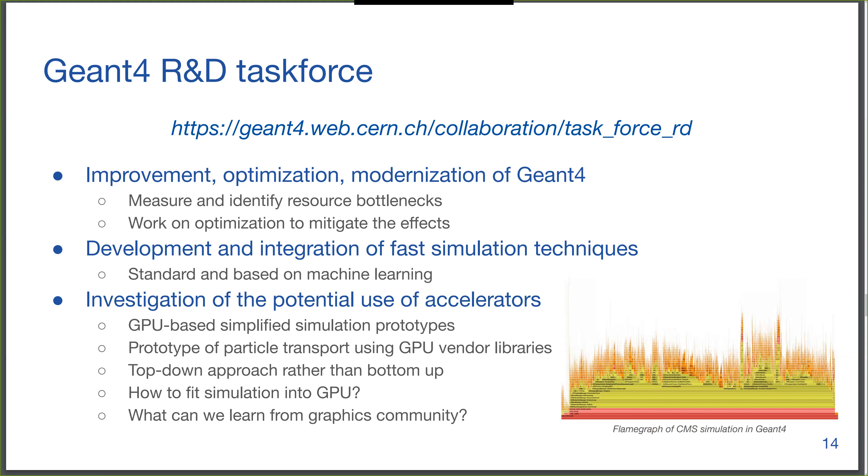Geant4 is complex and the low-hanging fruit are all taken — we cannot simply make a small change and get a big performance improvement. We now have to tackle big structural changes to gain performance. Vitek and Andrei are working on having tracks with fewer states, moving from one thread processing a track all the way to the end, to multiple threads collaborating on processing several tracks in lockstep — so all threads run physics at the same time, reducing instruction cache misses.